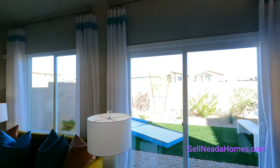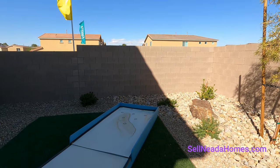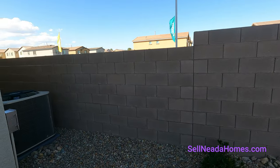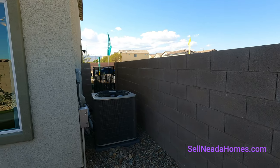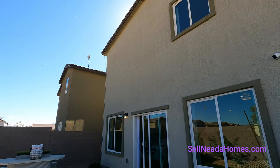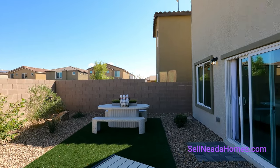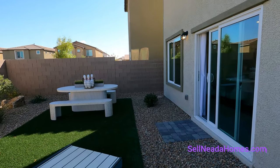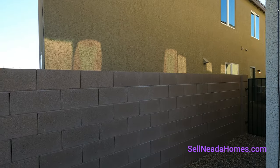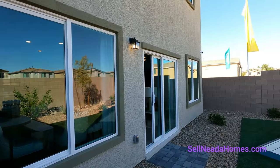Welcome to the backyard. There's a game here — I have no idea what it's called, so if anybody knows, leave it in the comments below. On the side we have an AC unit and a side gate. Looking up, there's a single security camera and one of the bedroom windows upstairs. Typical desert landscaping here — rocks, pavers, and synthetic grass. On the other side we have another side gate and one more AC unit. Let's head back inside.